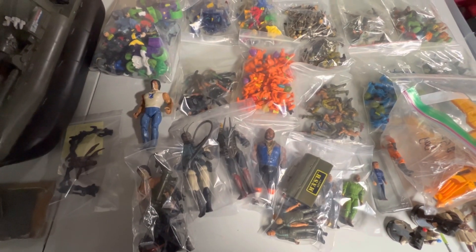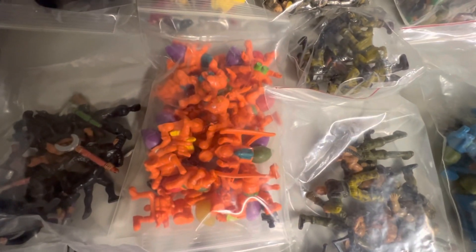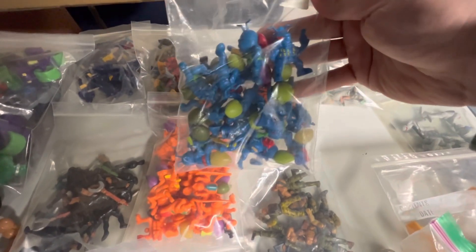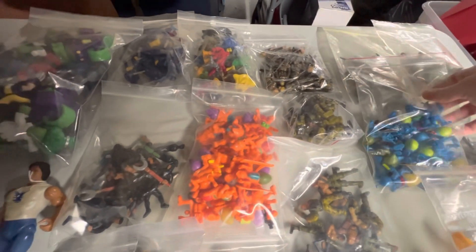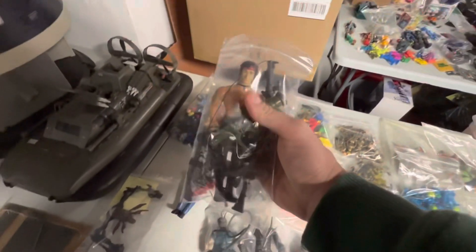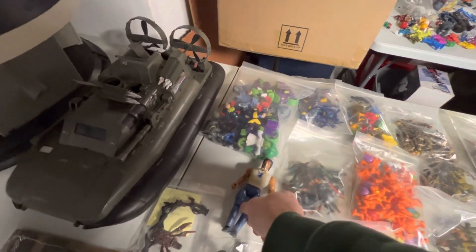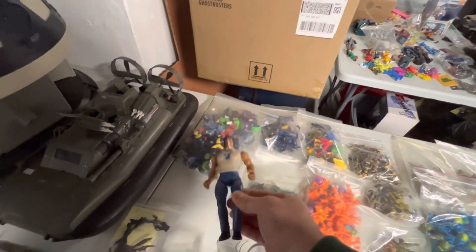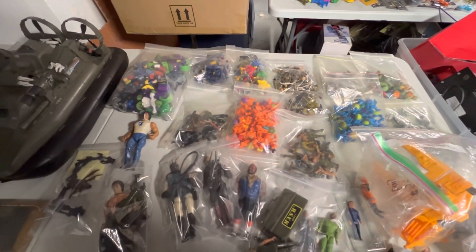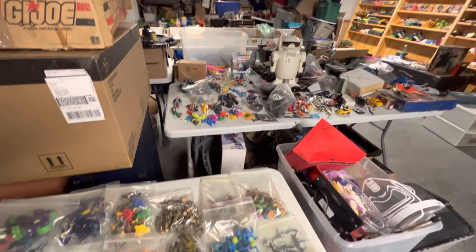Another random table down here. Check this out — we've got an army ants sighting. It is so crazy to see these. Wow. And we've got some Coleco Rambo. Looks like John's piecing together complete Rambo figures. It's a line that I'm definitely interested in as well. Got a Mr. T there. Crazy amount of stuff everywhere.